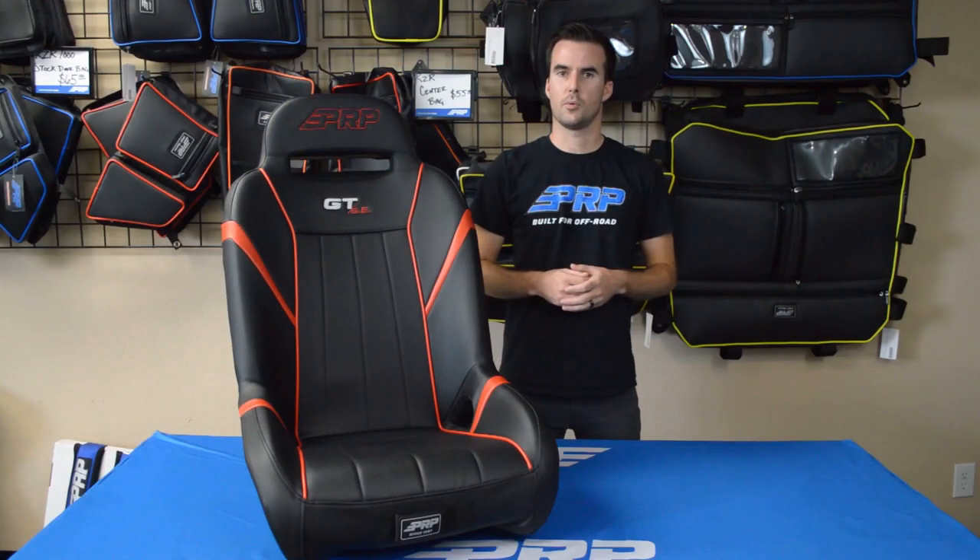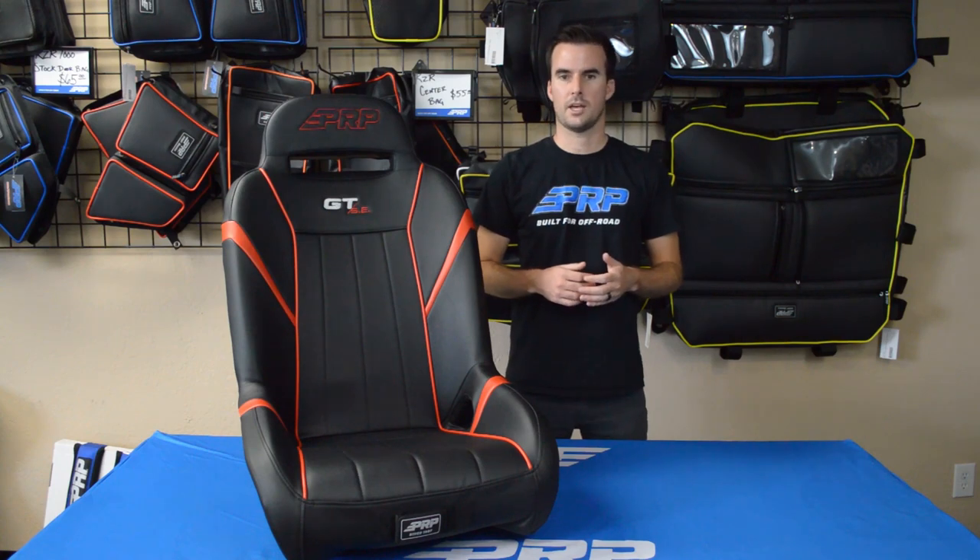The GTSE is available for a variety of different UTV models, including Polaris, Can-Am, Textron, Yamaha, and Kawasaki. Head over to vrpseats.com and design yours today.